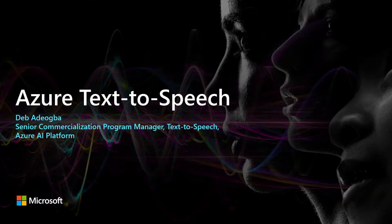Azure Text-to-Speech is a speech service that transforms text into lifelike speech. This presentation is powered by the custom neural voice of Deb Adeogba, Senior Commercialization Program Manager for Azure Text-to-Speech.